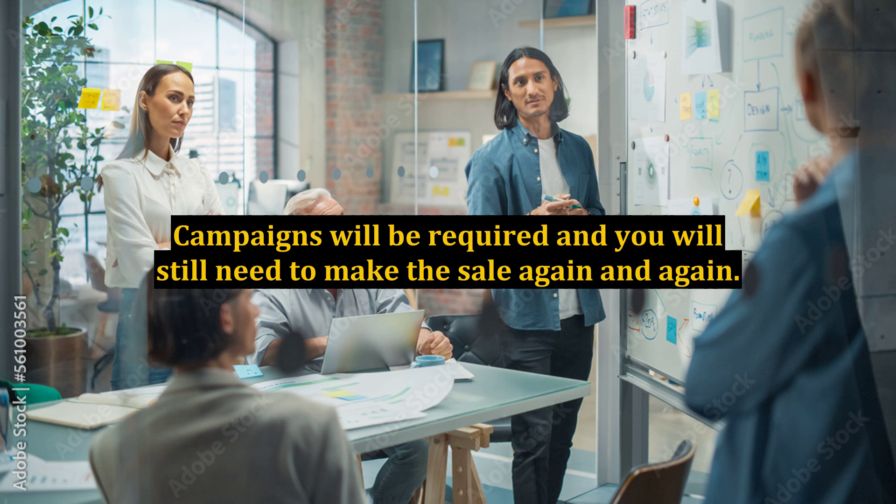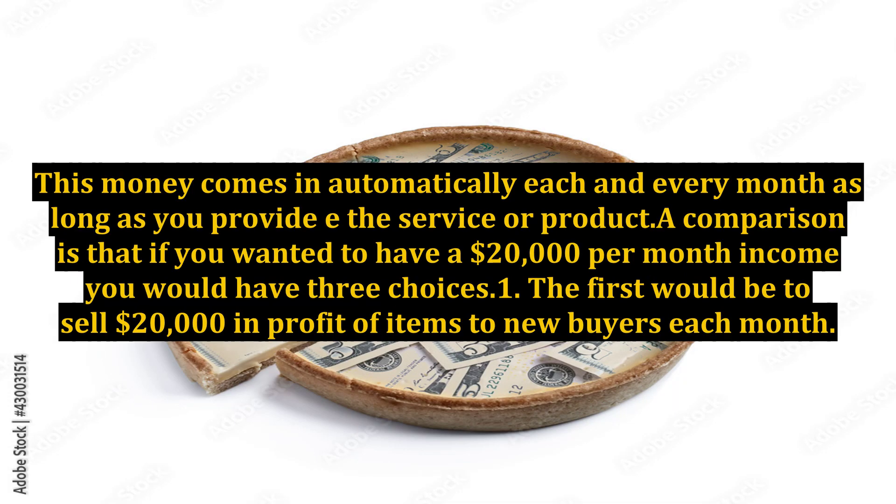True residual products are products that are on auto order, ongoing monthly income streams from membership sites, or even ongoing services provided to people who bought your service program. These types of products require you to provide customer service to your buyers, but not necessarily sell them new products. This money comes in automatically each and every month as long as you provide either service or product.